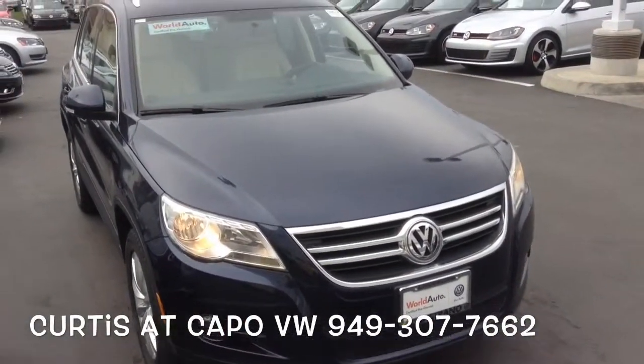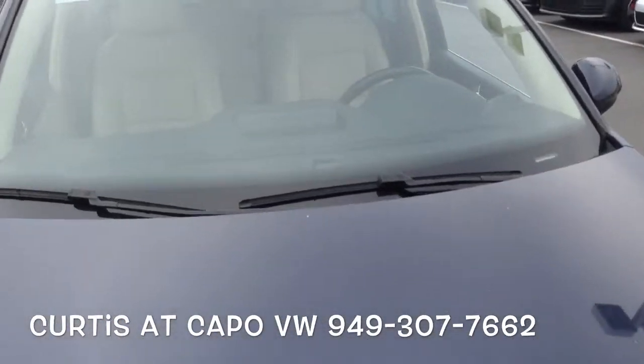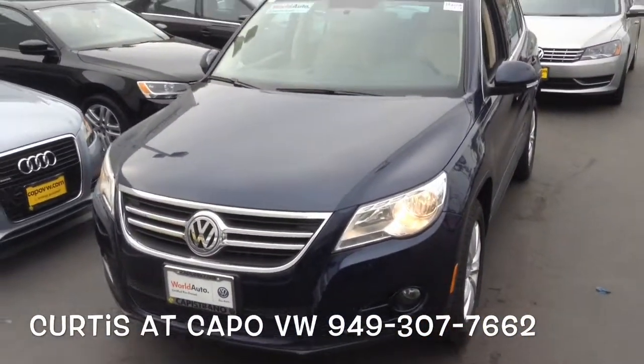Alright, this is Curtis over here at Capo VW. If you want more information about this car, give me a call. You can reach me at 949-307-7661. Thanks for joining us.